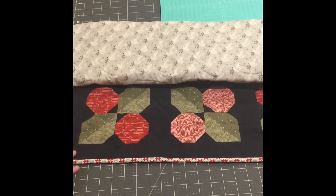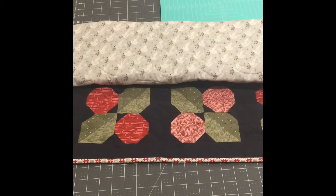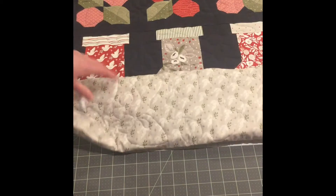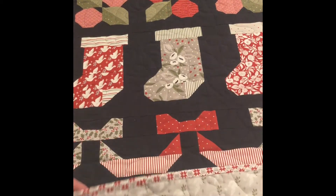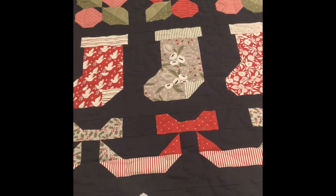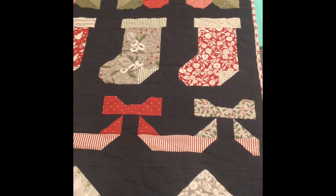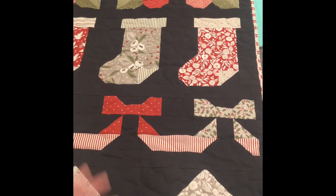If you've been watching for a minute you know that I made this All the Trimmings Mystery Quilt. It's a mystery quilt pattern that Fat Quarter Shop had released. I don't think I purchased their kit — I think the kits were sold out so I bought the pieces separately.